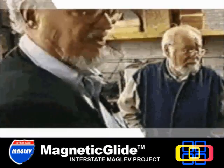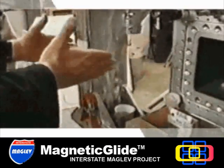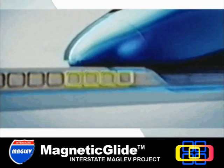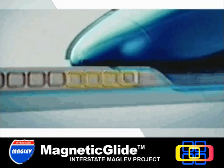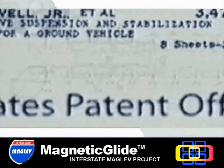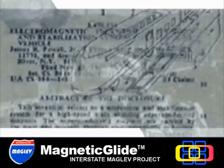Gordon came up with the idea of conductive loops of aluminum in the guideway, and so we were off and running. In 1969, Powell and Danby received the first patent for a levitated train using superconducting magnets. The US wasn't ready for Maglev, but another country was.